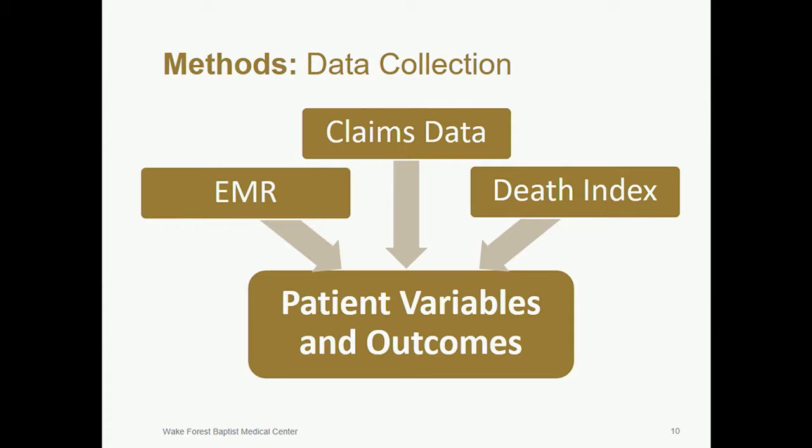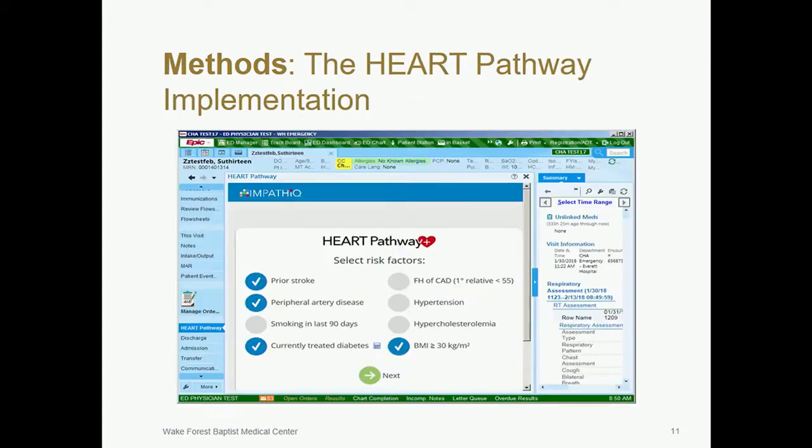This was a pragmatic study design using electronic surveillance. The health system's EMR, insurers' claims, and the North Carolina Death Index were used to extract patient variables and outcome data. This included patient demographics, past medical history, HEART pathway assessments, troponin results, cardiac testing, hospitalization, MI, and vital status. The HEART pathway was integrated into the EMR as an interactive clinical decision support tool. An interruptive pop-up alert prompted providers to complete a HEART pathway assessment to risk stratify patients with chest pain.